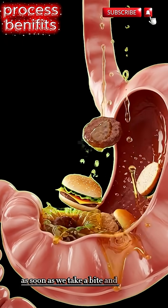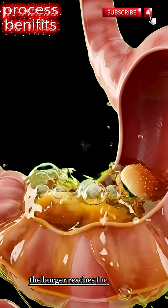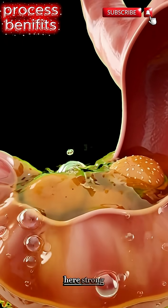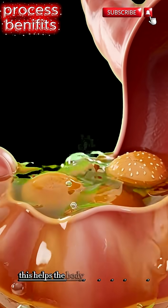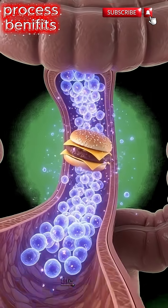As soon as we take a bite and swallow, the burger reaches the stomach. Here, strong digestive juices break it down into smaller and smaller pieces. This helps the body pull out the useful parts — the nutrients.